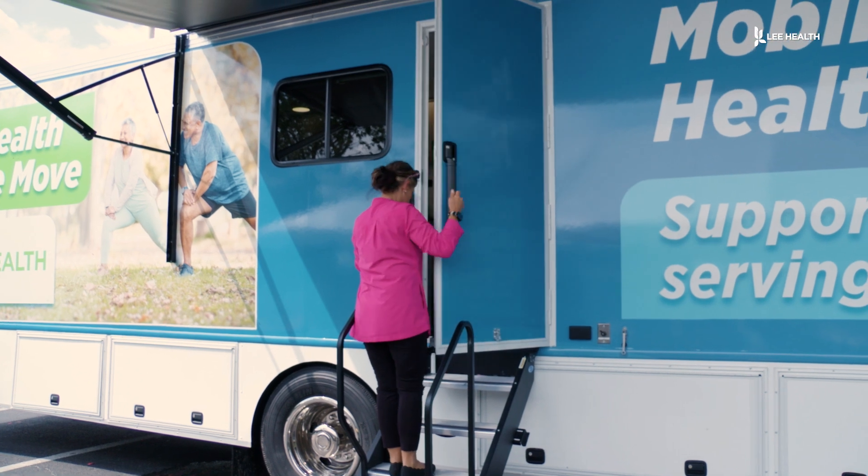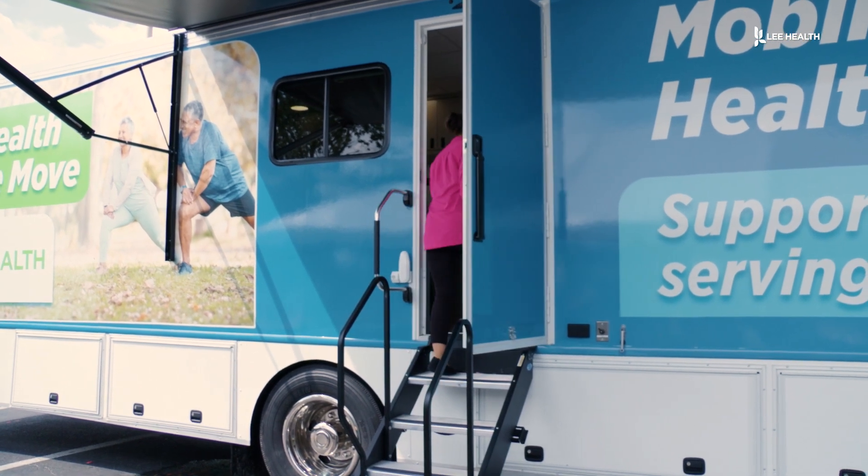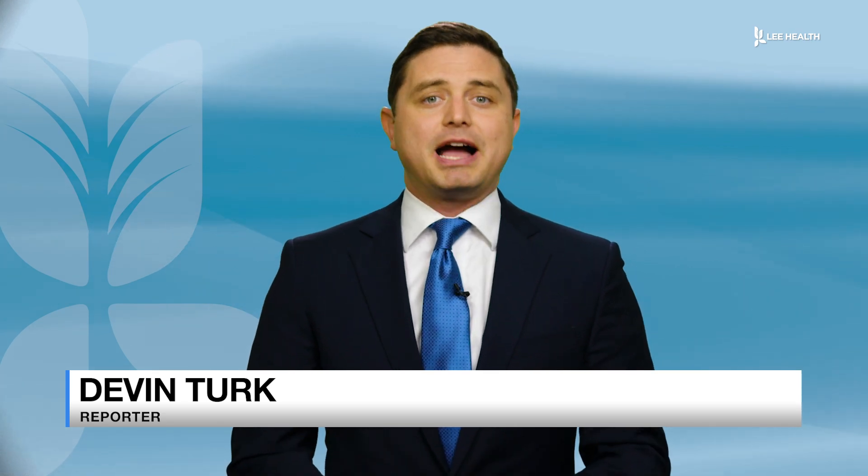The unit will be based at Veterans Park in Lehigh Acres. This community has grown considerably and access to care can be challenging on occasion. We are making commitments to the community in terms of bricks and mortar building, but we really wanted to get a presence out here and start providing some care.